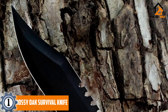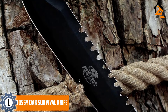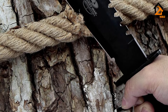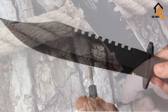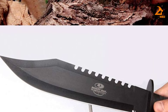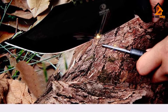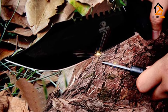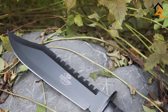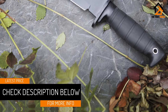At number one we have the Mossy Oak Survival Knife. Good knives don't come cheap, and it can be difficult to justify spending hundreds on a knife you may only use a few times a year. The Mossy Oak Survival Knife is a 10-inch oversized Bowie-style knife that costs less than $30 — an amazing value proposition for survivalists on a budget. The stainless steel blade features a black finish that's reasonably sharp right out of the box and comes with a small field sharpening steel.